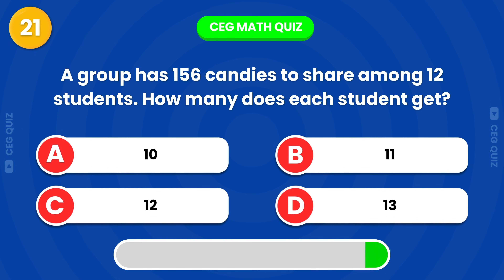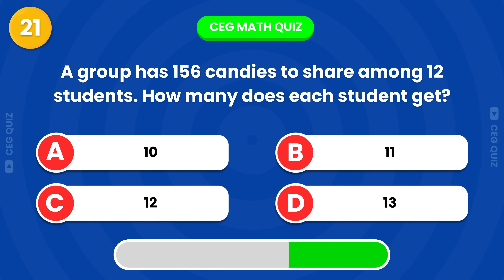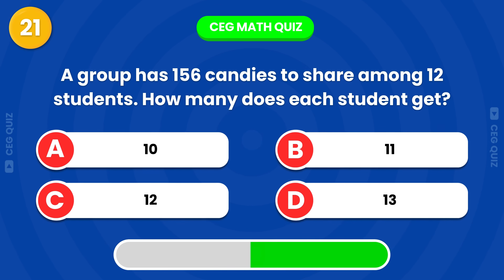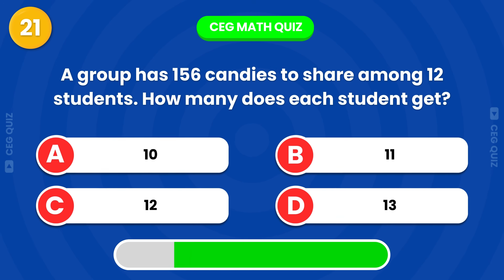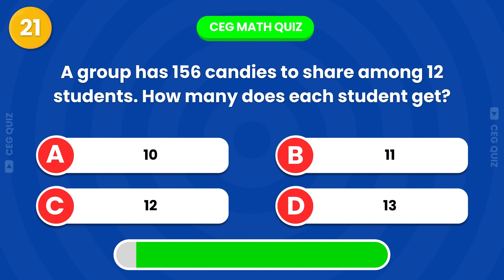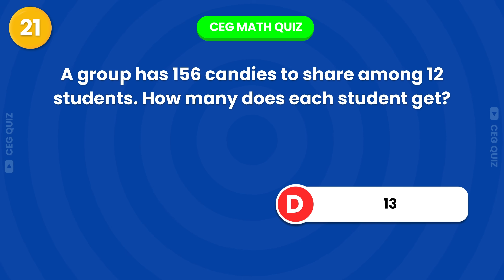A group has 156 candies to share among 12 students. How many candies does each student get? Well done, each student gets 13 candies.